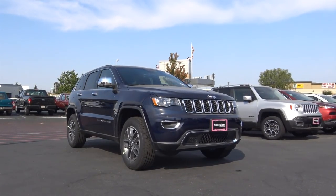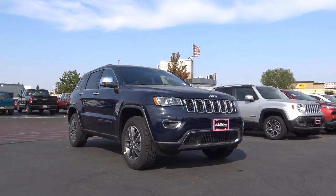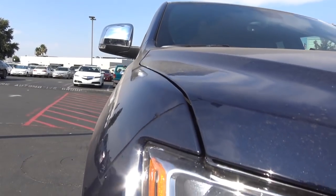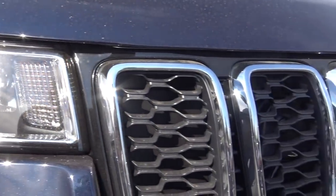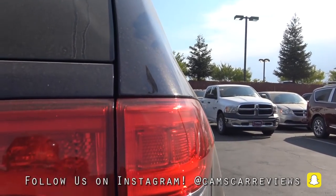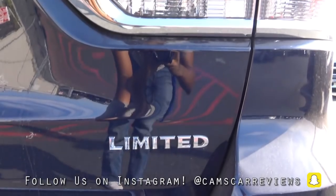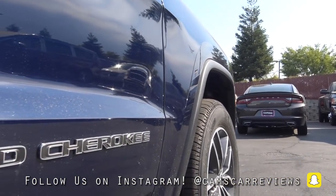This Grand Cherokee generation has been out for quite some time, since the 2011 model year. In 2014, Jeep updated the Grand Cherokee with a pretty extensive refresh that brought new headlights, tail lights, and an updated interior. For 2017, not much has changed, but there are a couple of noteworthy updates — first off, a slightly revised front fascia, especially noticeable with the headlights.